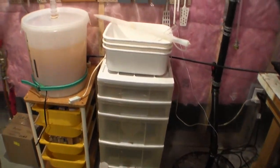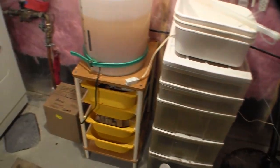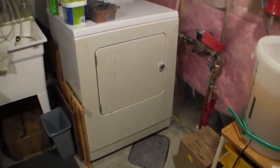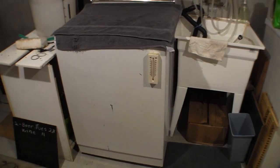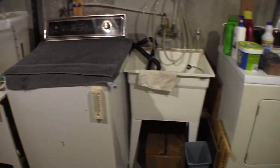We've got some storage and stuff. There's a sump pump there, and there's my laundry area here.